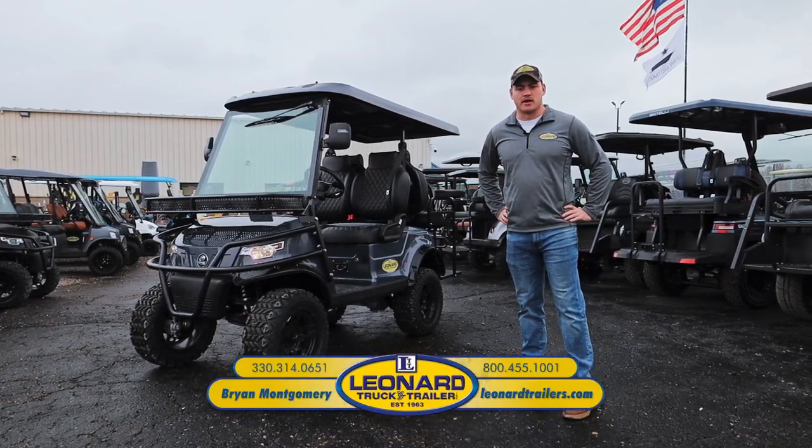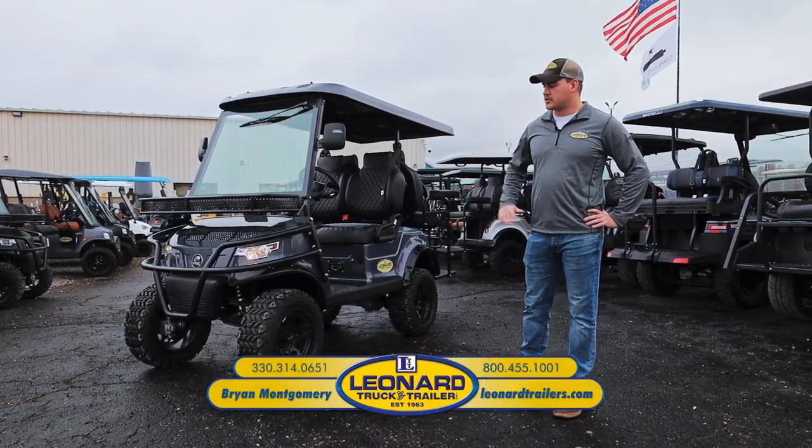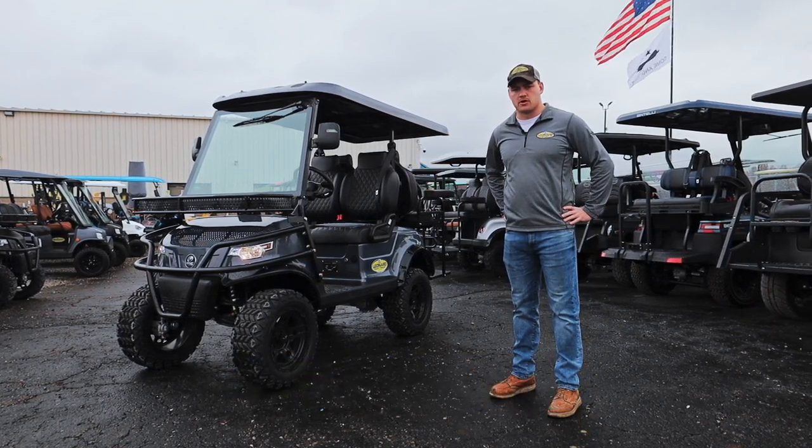Hello, my name is Brian Montgomery with Leonard Truck and Trailer, and today we'll be going over the 2022 Epic E40L four-passenger golf cart.